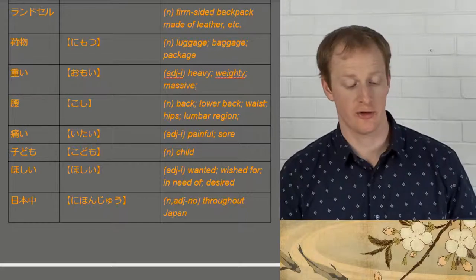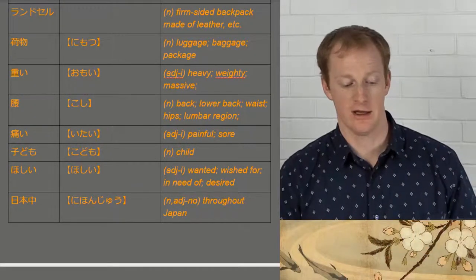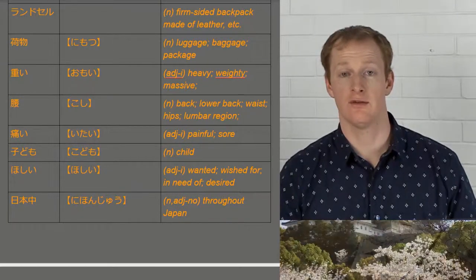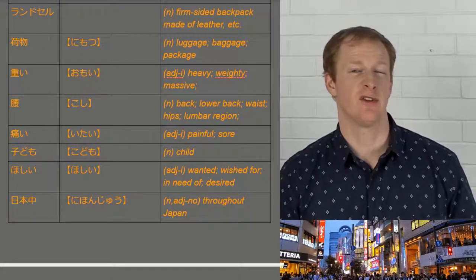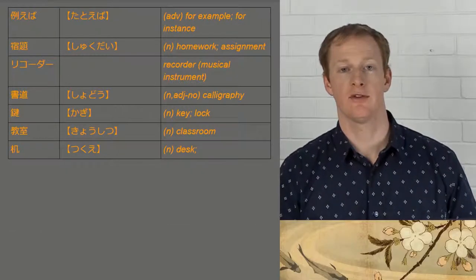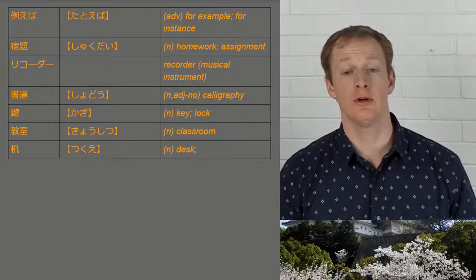Nihonju — notice the pronunciation there. Normally this kanji is read as 'chu', but here with this 'ju' on the end of a word it means 'all throughout'. So nihonju means all throughout Japan. Similarly, sekaiju means all over the world. Tatoeba means for example. Shukurei is homework. We have recorder — the plastic flute that many of you may have played in primary school.